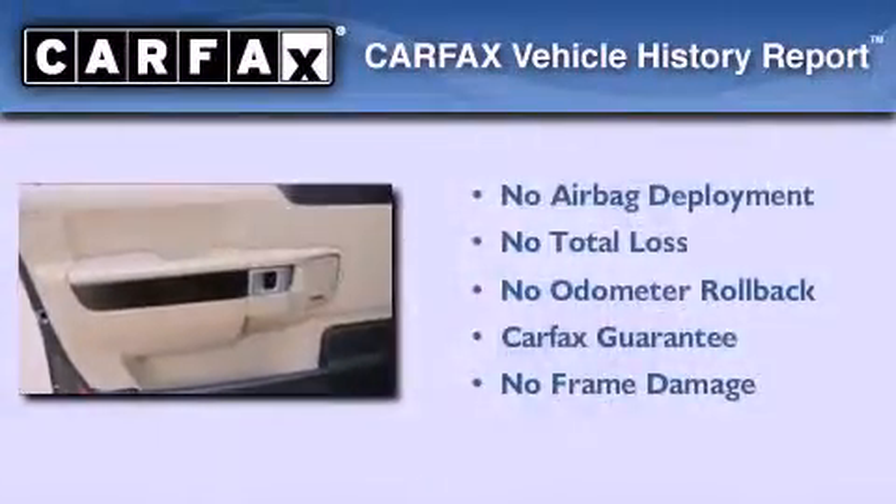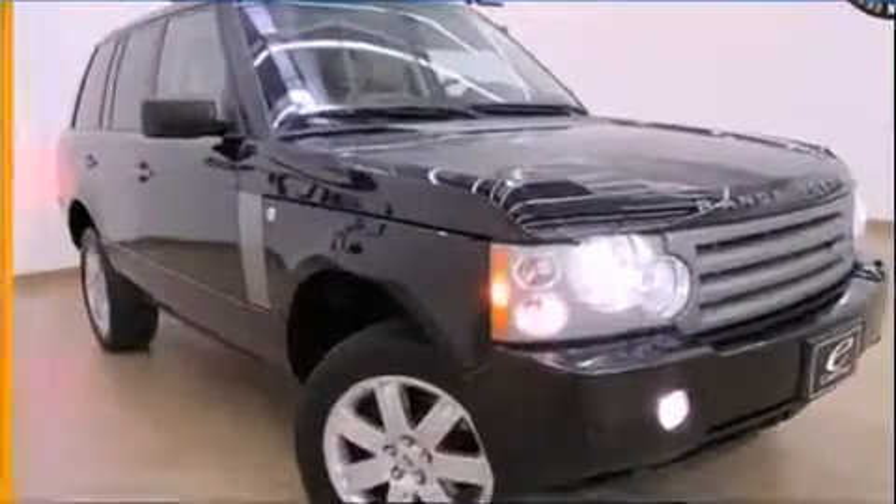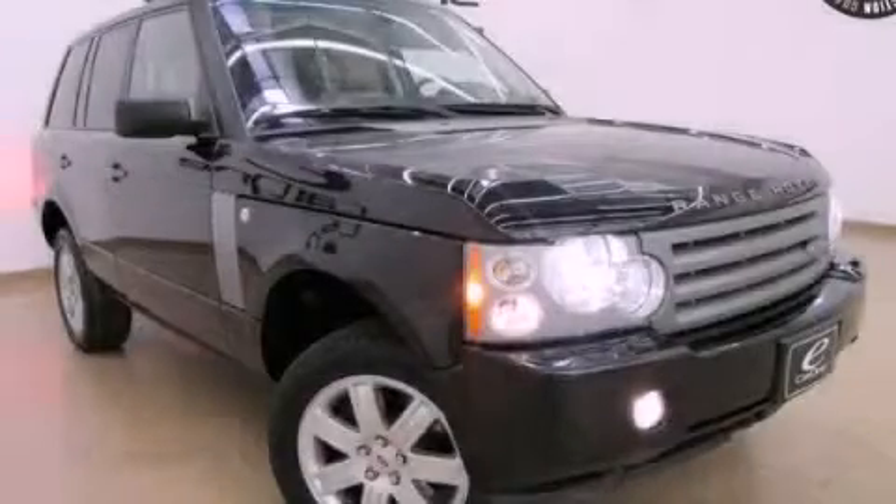Not to mention that this Land Rover qualifies for the Carfax buyback guarantee. This vehicle won't last long at this price. Call and arrange a test drive now.